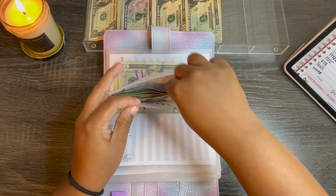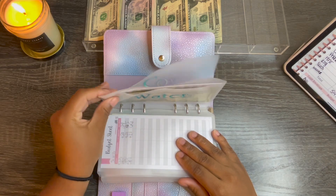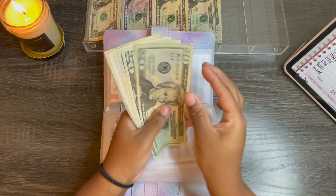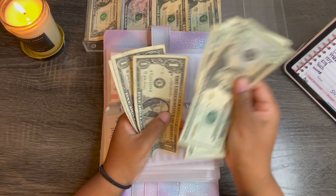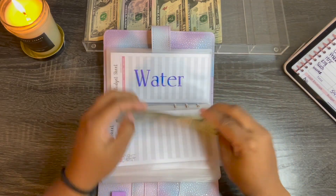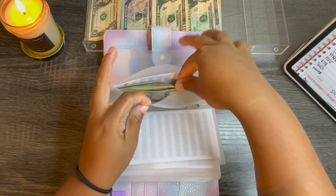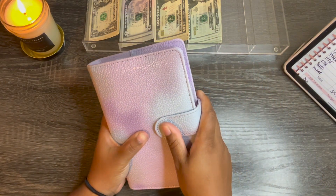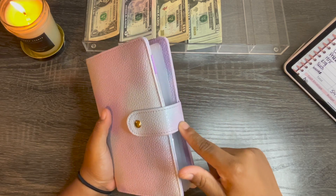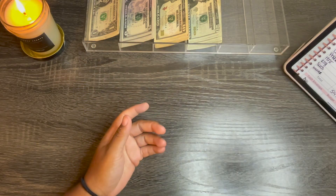Water — I am not going to stuff. It currently has $72 in it. And when I looked at the bill, it was only $58. So I don't need to stuff that.